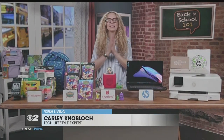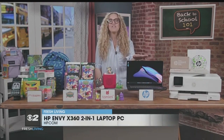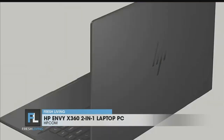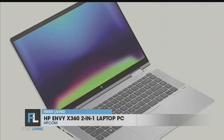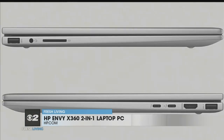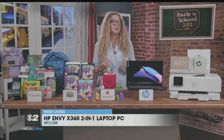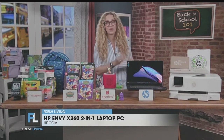A great laptop is an essential school companion, and I'm really liking this HP Envy X360. It's lightweight and slim, so it fits easily into a backpack or tote bag and does not weigh you down. It's got a great display that doubles as a touchscreen if you want to take notes in class with the fluid pen, and a super fast graphics processor for when homework is done and you want to take a little break. As a mom, I could totally see myself using this laptop to stay productive as well — it's really versatile.